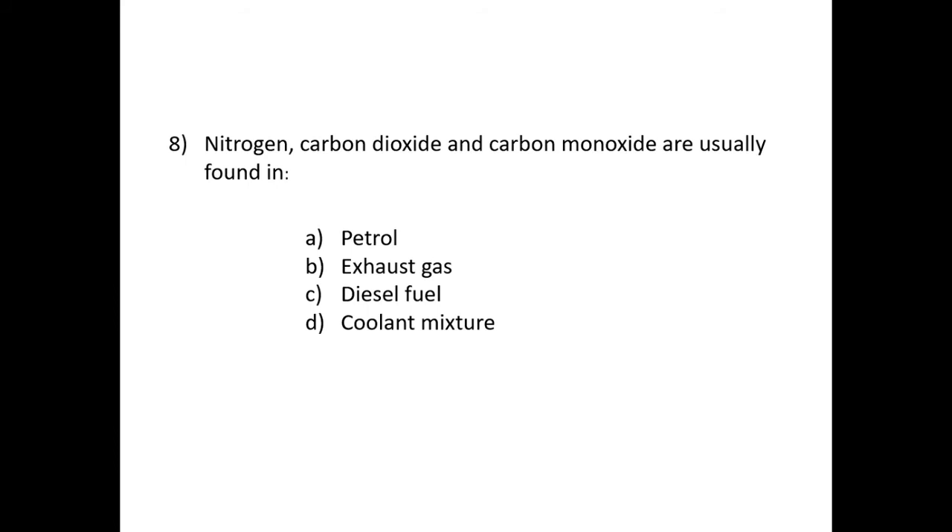Question eight: nitrogen, carbon dioxide, and carbon monoxide are usually found in — these are all exhaust emissions. Running through the options — petrol, exhaust gas, diesel fuel, or coolant mixture — they are all found in B: the exhaust gas.